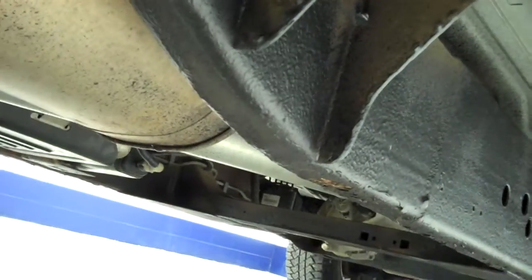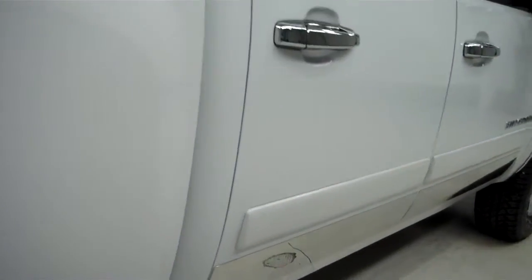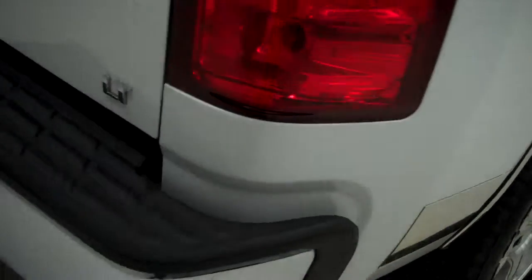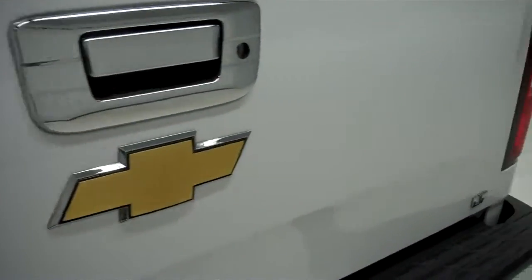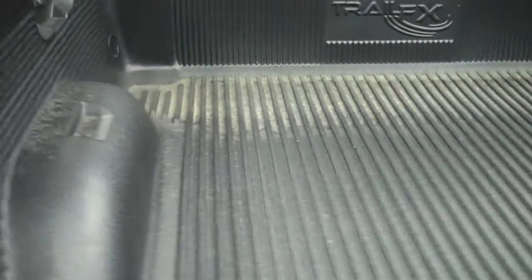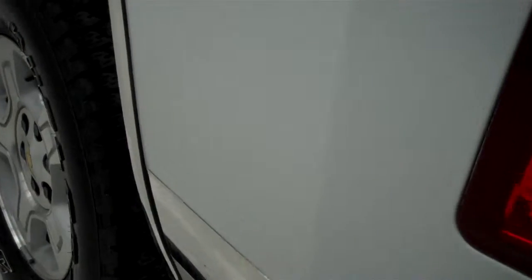Back tires have just as much tread as the front. You can see the frame and underbody on this truck — it's in pretty good condition. Full towing package, locking tailgate. No dents or dings on the tailgate. Drop-in bed liner. This side of the truck is just as clean as the other side.